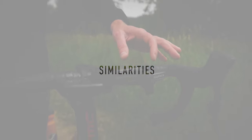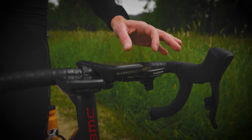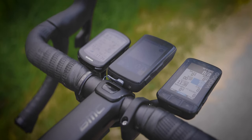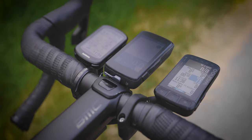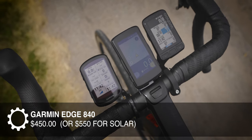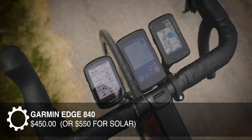They're all similar in price. The Wahoo Roam version 2 is $400, and the suggested retail for the Hammerhead Karoo 2 is also $400, though I do expect prices to drop on that one since it's getting older. The Garmin Edge 840 is the most expensive at $450, or $550 if you choose the solar edition.